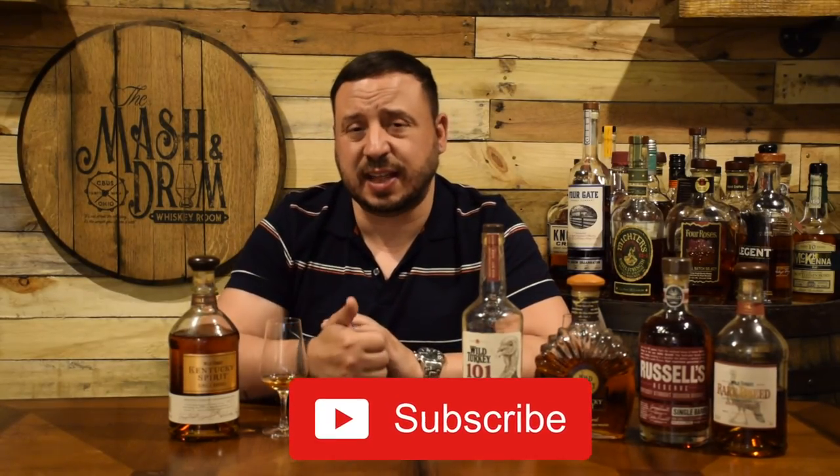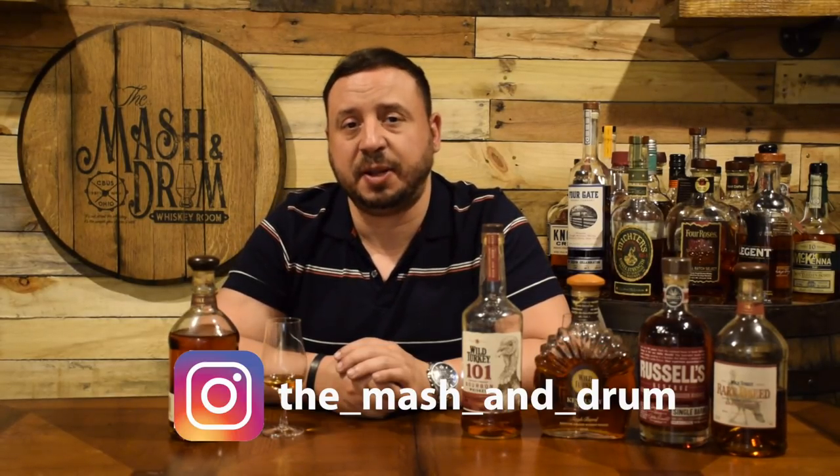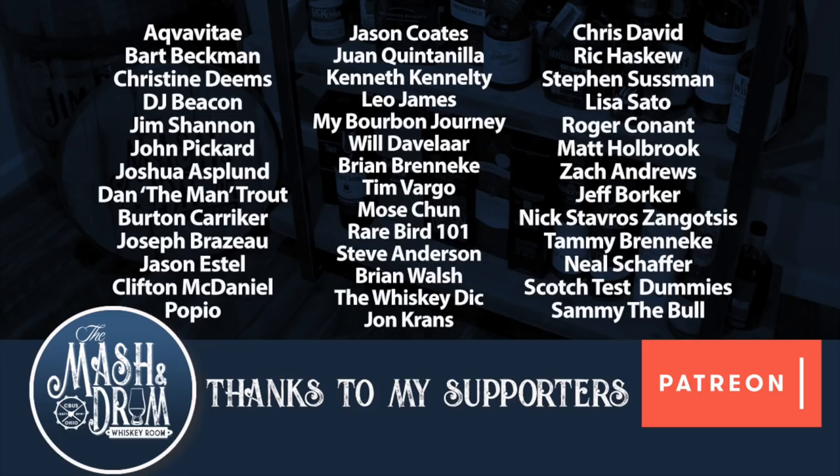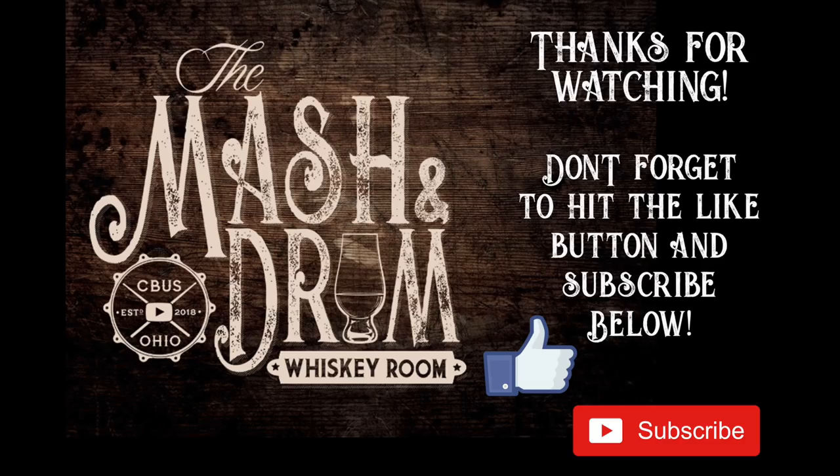Thanks again for watching the Mash and Drum Whiskey Room for this review of the 2019 release of Wild Turkey Kentucky Spirit. Hope you enjoyed it. If you haven't yet, hit the subscribe button below and the like button. Find me on Instagram and on Twitter. Let me know in the comments if you've had this bottle and what you think of it, or if you've compared it to some of your other favorite Wild Turkey bottles. And as I always say, it is not about the whiskey — it is the people you share it with. Cheers, and I'm going to have some more Kentucky Spirit. See you next time.